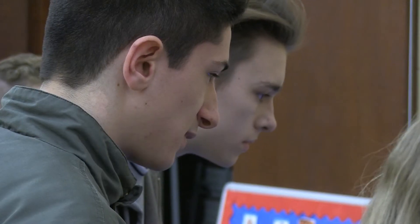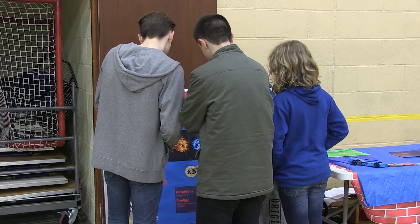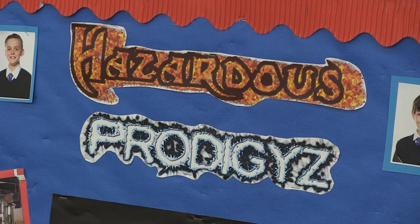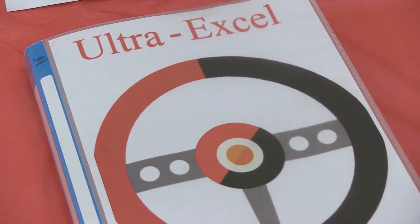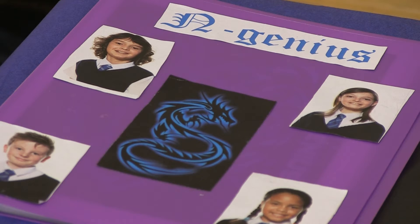The competition was held at Spalston High School today and involved three teams, two of which would go through to a national final. As part of the project, the children created their own F1 team, made the car model, wrote letters to companies for sponsorship, and presented their work. I'm always looking for new opportunities and new club opportunities for kids.